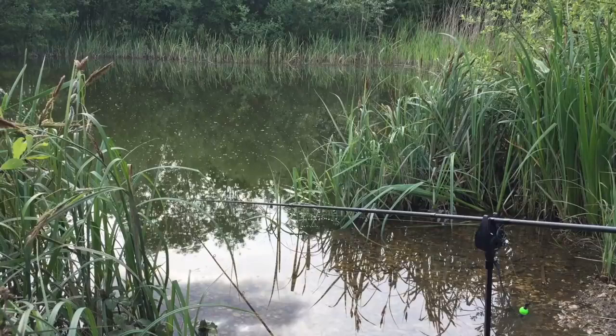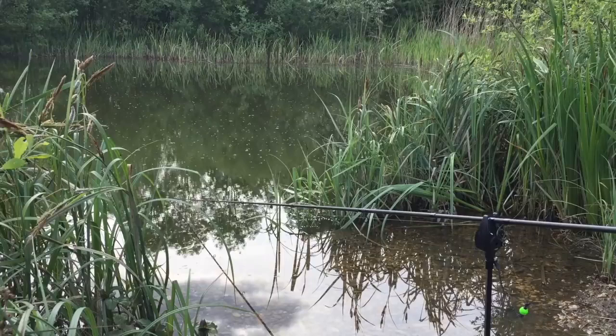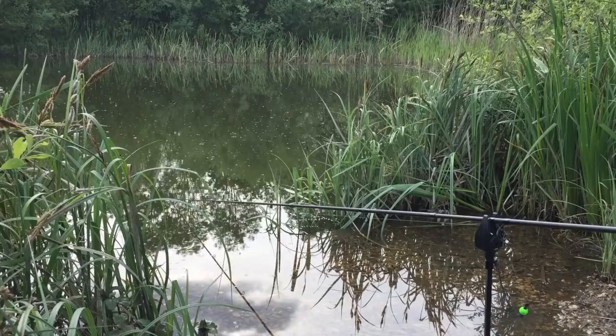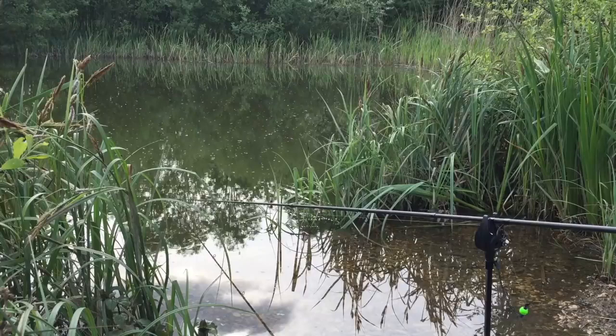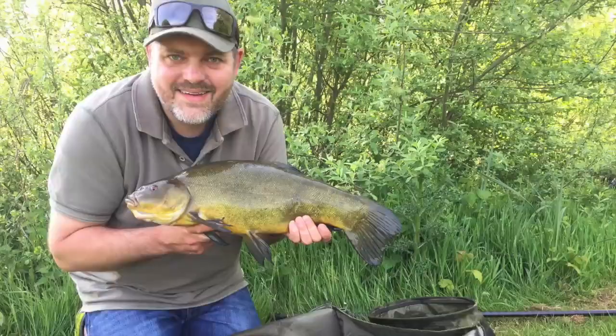I've come down to try to get some tench, and I'm fishing tight against the reeds with a method feeder. The other night you could see the reeds moving around as the fish were moving, which made for pretty exciting fishing. It's a lovely time of day — it's cooling down after a warm sunny day, it's quiet, no one else on the pond. I've managed to get the swim I wanted, the one I fished last night and did pretty well out of. I had a session for about two and a half hours — very short session — five casts, five runs, landed four fish.